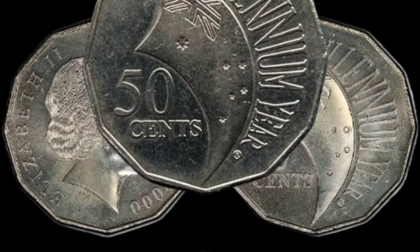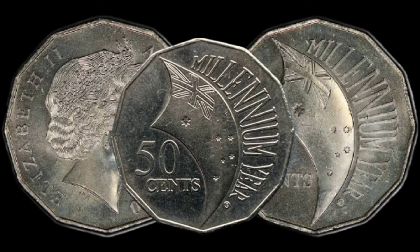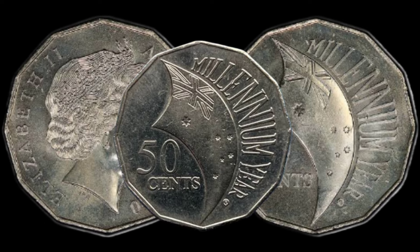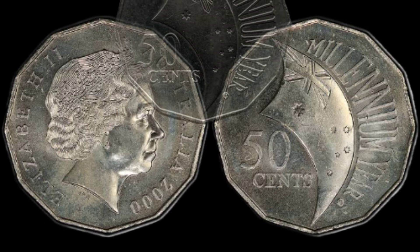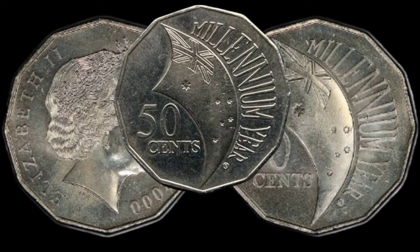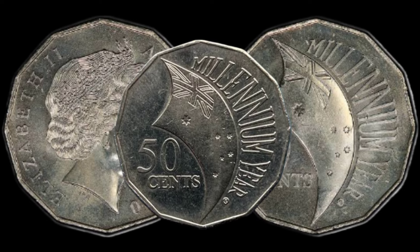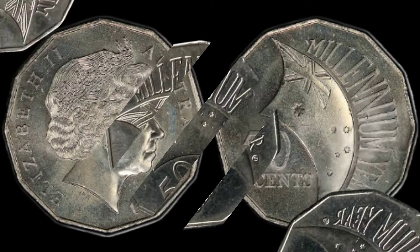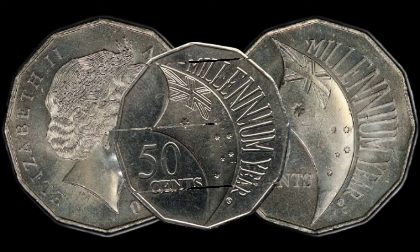We've got something truly special for you: the Australian 2000 Millennium Incuse 50 Cent coin. Stay tuned, because you might be holding a hidden gem worth a significant amount of money. In this video, we'll explore the fascinating features of the 2000 Millennium Incuse 50 Cent coin from Australia — from its unique design to its potential value, diving deep into the details that make this coin a collector's dream.